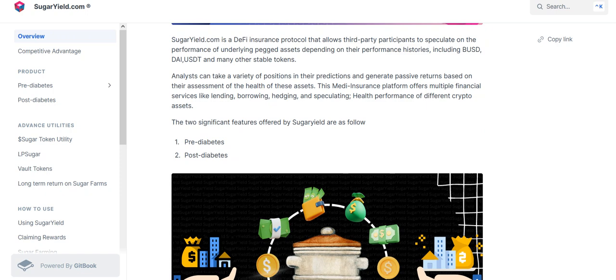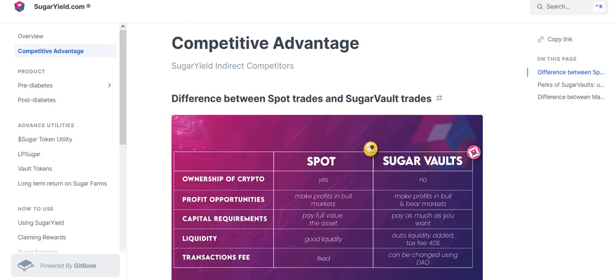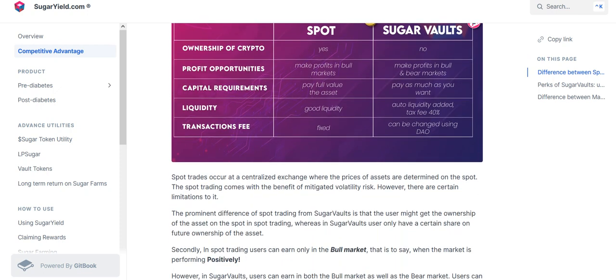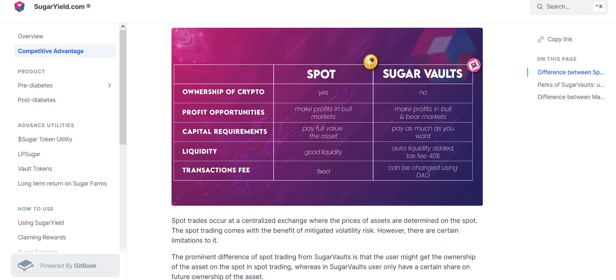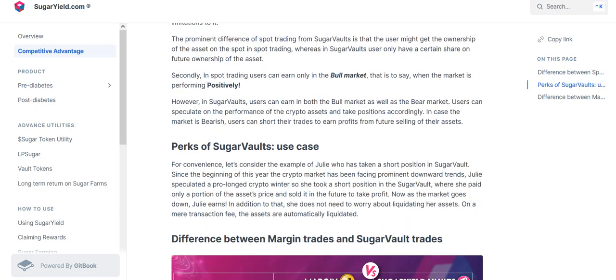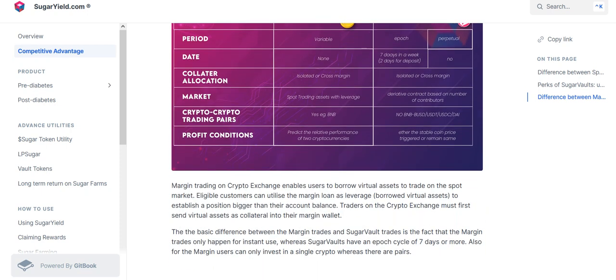Two significant features, as mentioned before: pre-debit and post-debit. Competitive advantages: differences between standard rates and sugar wallet rates. You can see the advantages in this project, including the perks of the sugar wallet and key differences between margin trades and sugar wallet rates.